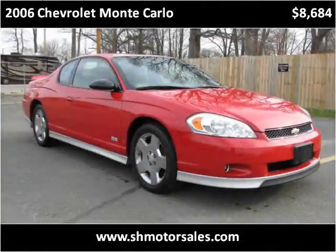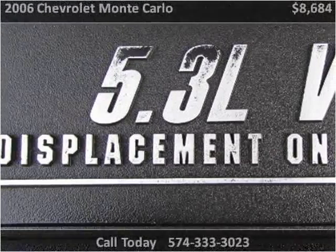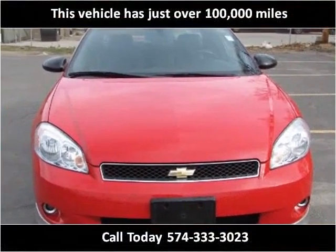This 2006 Chevrolet Monte Carlo is available from S&H Motor Sales. This vehicle has just over 100,000 miles.